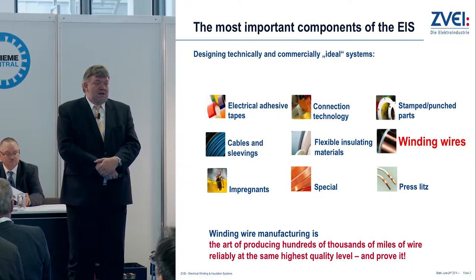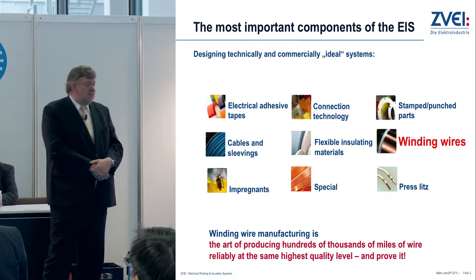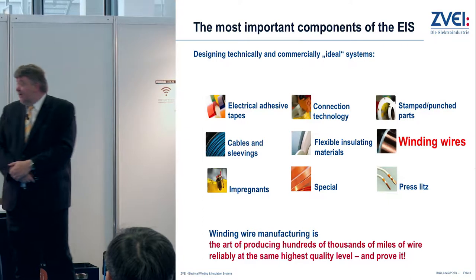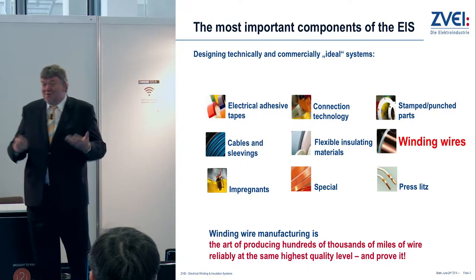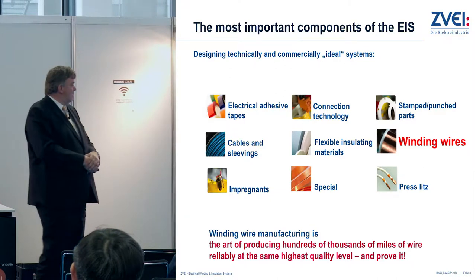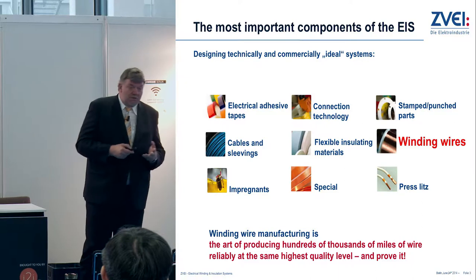We think it's not a good way forward to just look at one component. You can optimize it, you can put some risk protection in one component, but in the end you really want to look at the system. Within the system, the winding wire is probably one of the most important components commercially, because copper is an expensive material. Although the cost of fabricating the wire is the lower part of the total price, copper is still quite expensive, so winding wires play an important cost role.